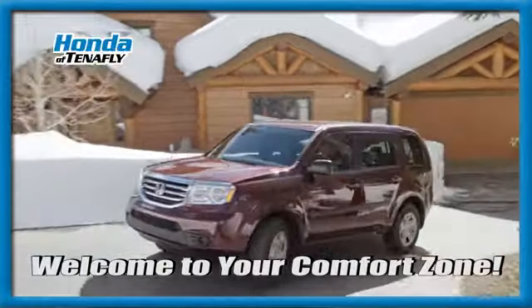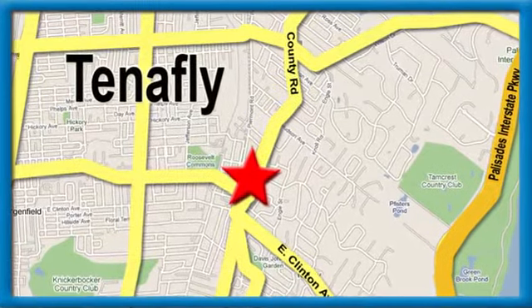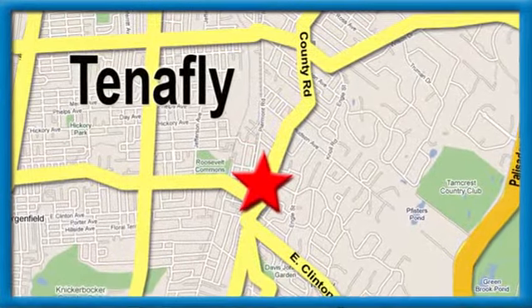Welcome to your comfort zone. Honda of Tenafly — we're conveniently located minutes away from Route 4, Route 9W, and the Palisades Interstate Parkway.